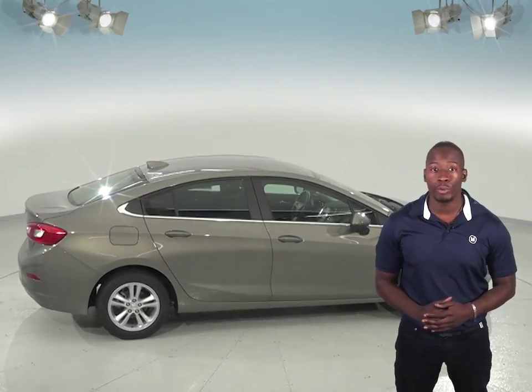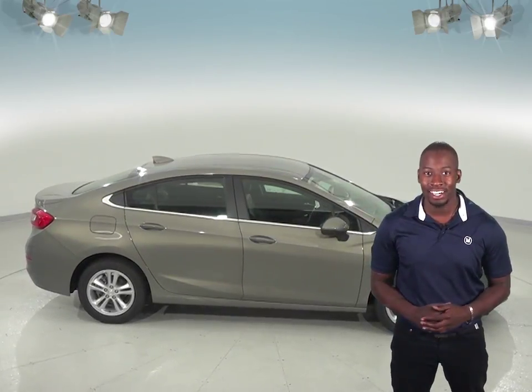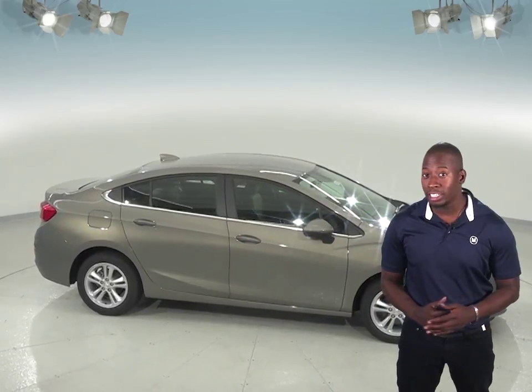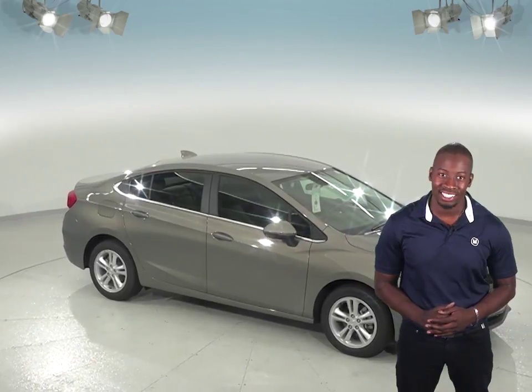When you buy your Cruze from us here at McCluskey Chevrolet, we will cover it with our free lifetime mechanical warranty, good for as many miles and as many years as you own it. So if you're looking into the Toyota Corolla, give the Chevrolet Cruze a look and you'll definitely see a difference. I'll see you in the next video.